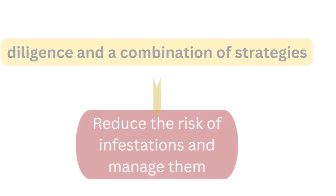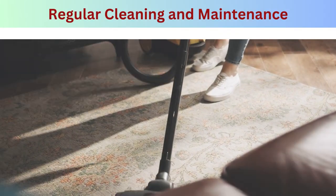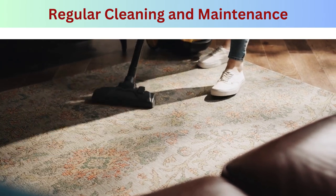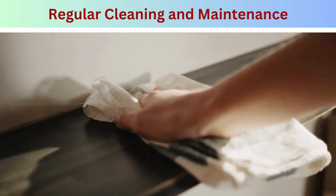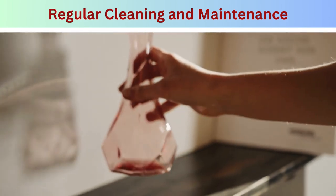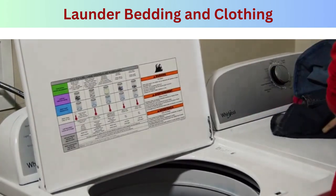Step one — regular cleaning and maintenance: vacuum your home frequently, paying special attention to mattresses, box springs, and furniture. Use a brush attachment to clean cracks and crevices in furniture and baseboards where bed bugs may hide. Dispose of the vacuum bag or contents in a sealed plastic bag outside your home immediately after use.